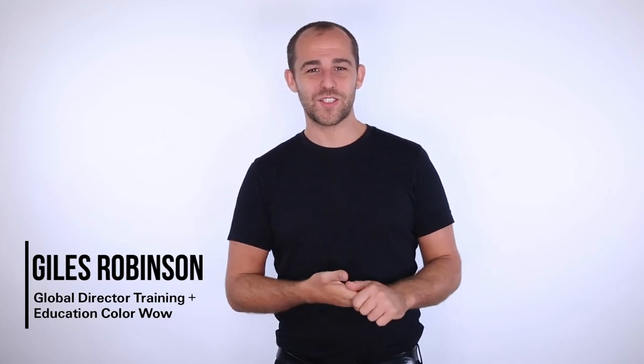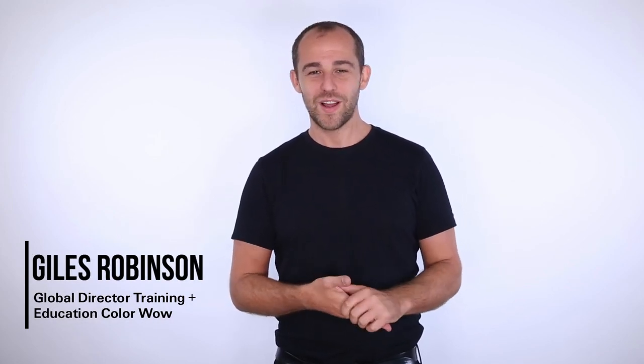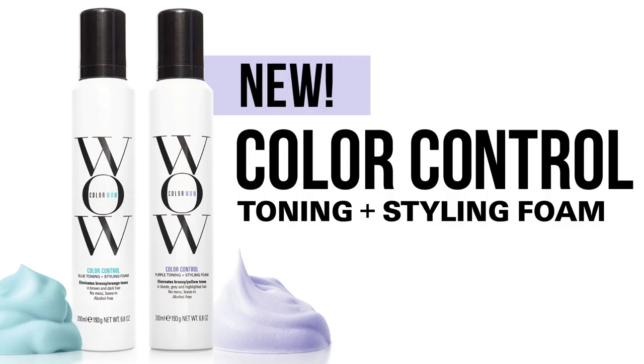Hi, I'm Charles Robinson, Global Director of Training and Education with Colour Wow. And I'm really excited to be here today to talk to you about the brand new technology, Colour Wow Toning Foam in blue and purple.